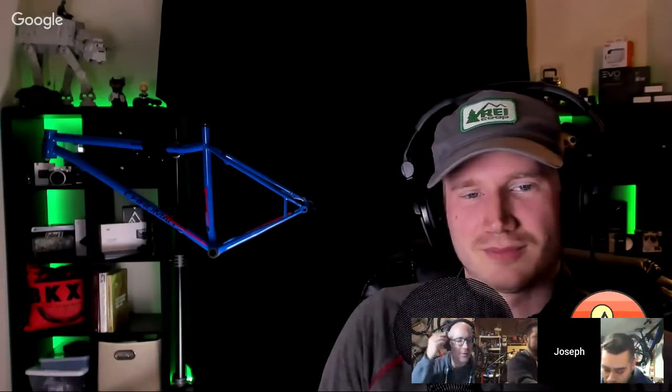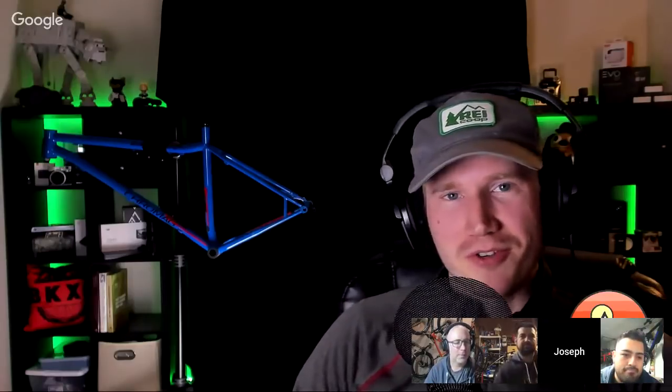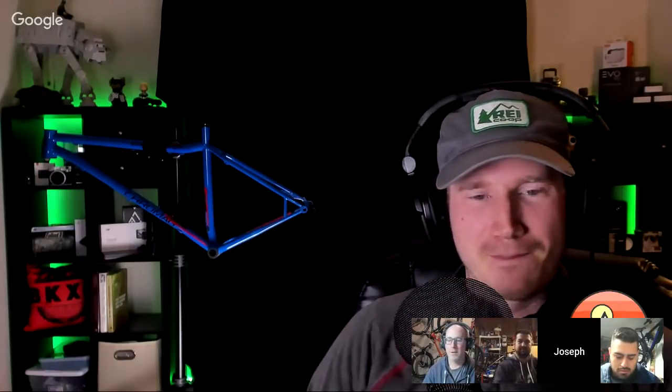Next up is Joseph from Trail Features: 'I run a bit of a camera-geek slash cinematic mountain bike video channel. Right now I have a Chromag hardtail behind me that's disassembled, and there's a good reason for that — I'll get to it later in the live stream.'